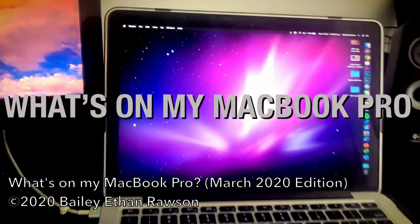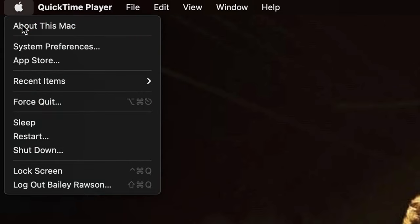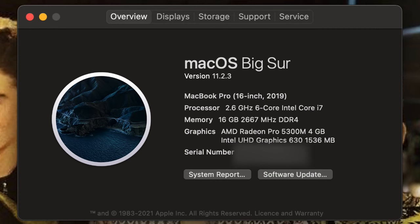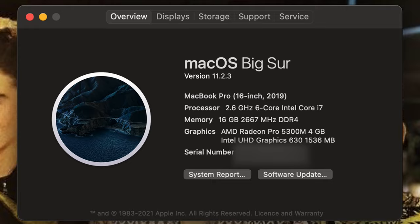Since last year's video ran on my early 2015 13-inch with RAM and the display, I've bought another MacBook Pro. This time it's a space gray 16-inch late 2019 model with the 2.6 gigahertz 6-core Intel i7 Coffee Lake Refresh processor, 16 gigs of RAM, 512 gigs of SSD storage, and the AMD 5300M graphics.